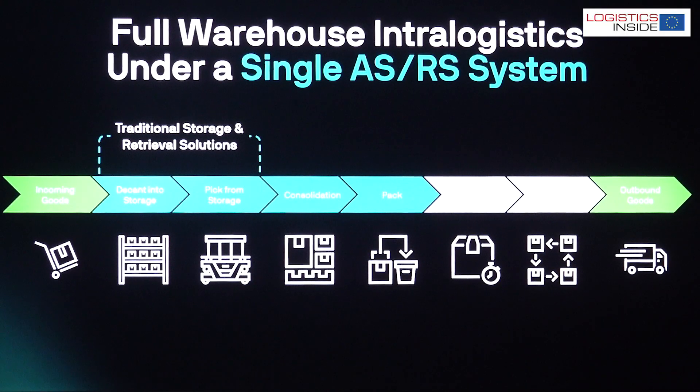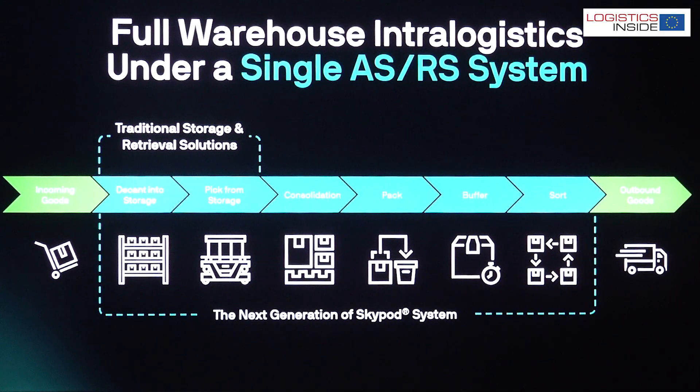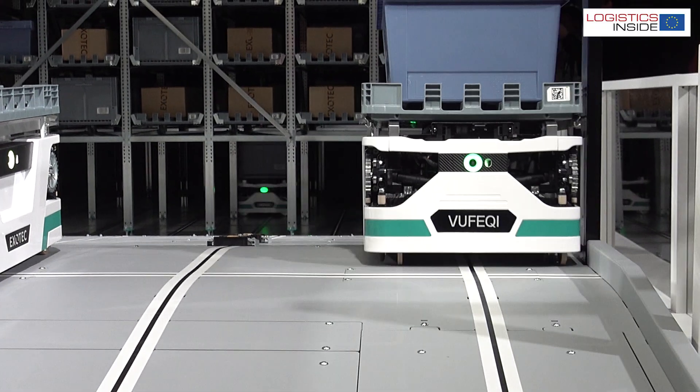We can even use the system as a buffer system. We bring in cartons from a pallet, and then we bring out the cartons needed for a store replenishment, for example, in exactly the sequence needed to be palletized at the end of the process.